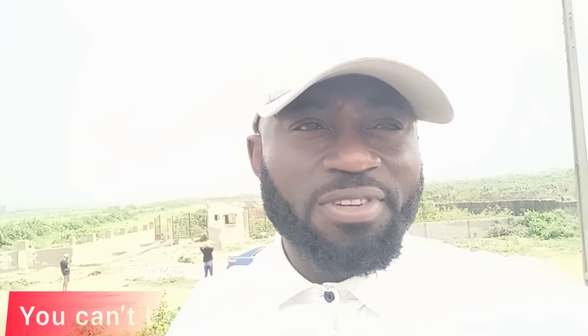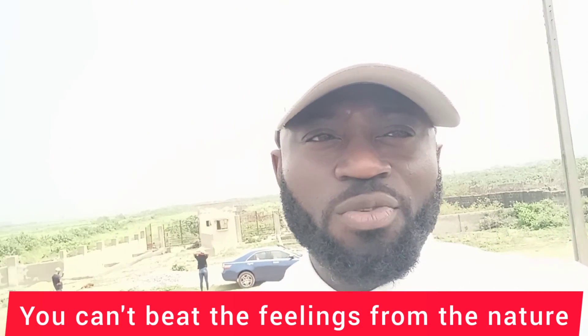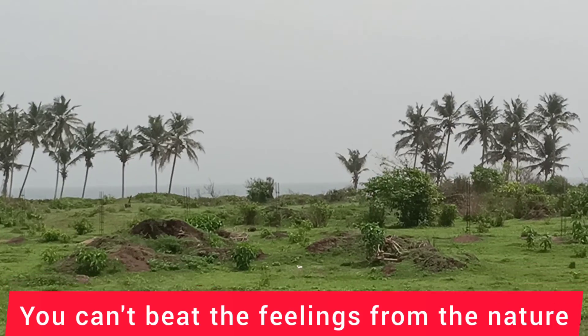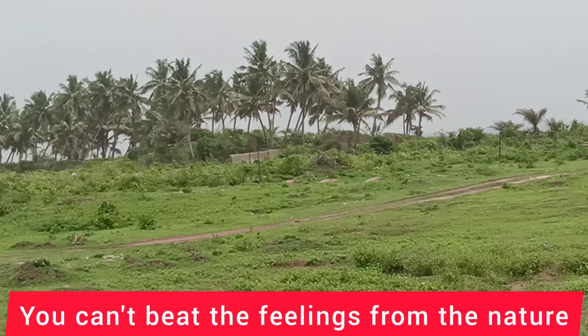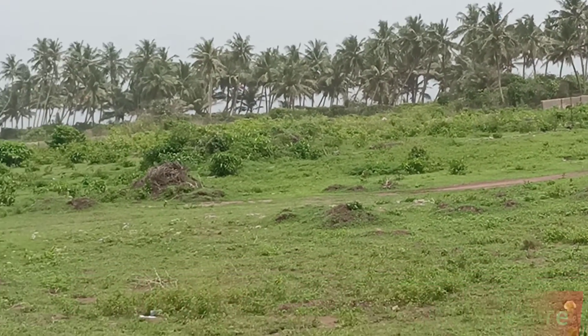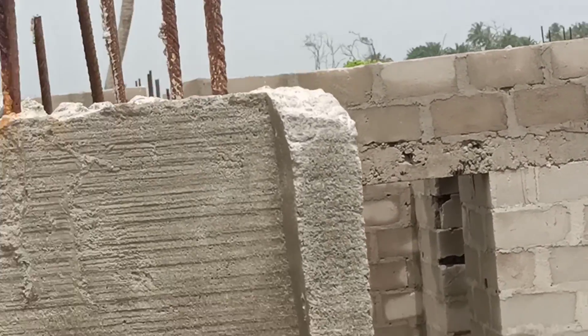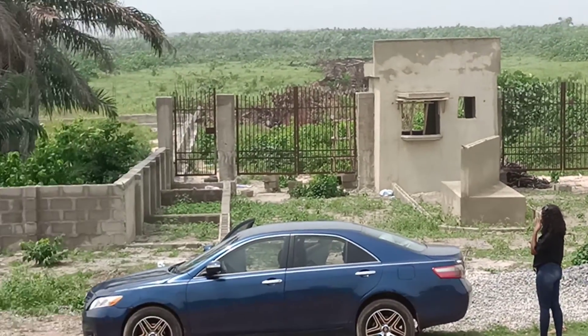Take a look — I'm turning the camera back now. Look at the estate; can you see the signboard? That is Homeland. I'm going to show you what is going on between this estate and the beach, especially the distance and the work progress. You can see the beach clearly from here. I am turning around for you to see where we have Homeland Estate — right in front of me.